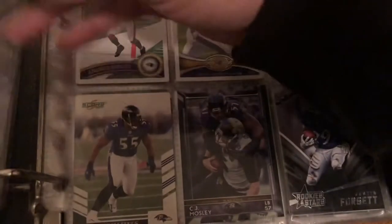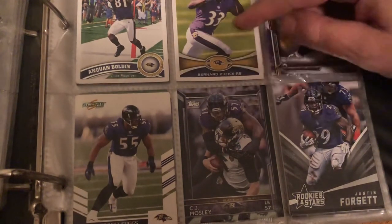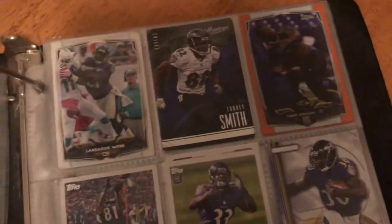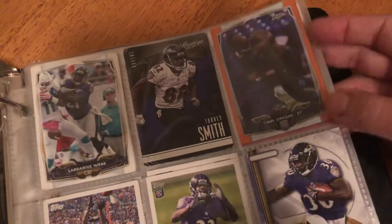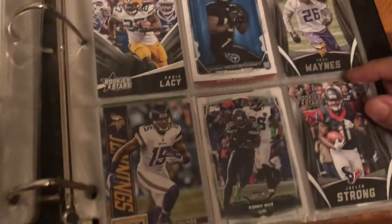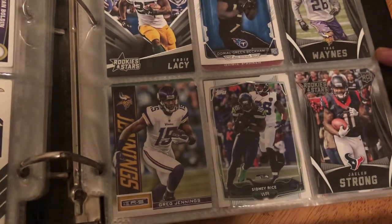Ray Rice is on there. We got Ladarius Webb, Quan Baldwin, Bernard Pierce rookie card, another Bernard Pierce, Terrell Suggs down here. Ladarius Webb again — Timmy Journey rookie card — refractor rookie. I got some really good stuff in here. Edward Green, Terrell Suggs, Steve McNair, Eddie Lacy rookie and stars. Trey Wayne, Greg Jennings, Sidney Rice — I'm gonna keep that, that's going straight to the personal collection. Jalen Strong rookie card.